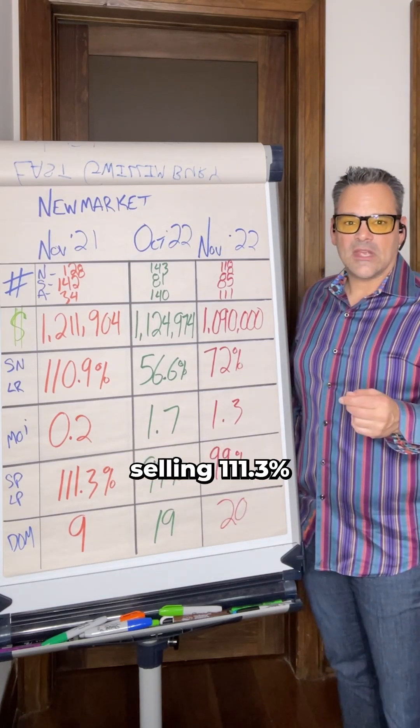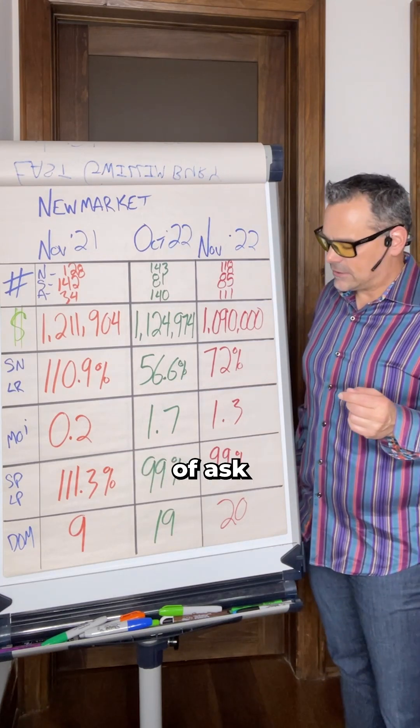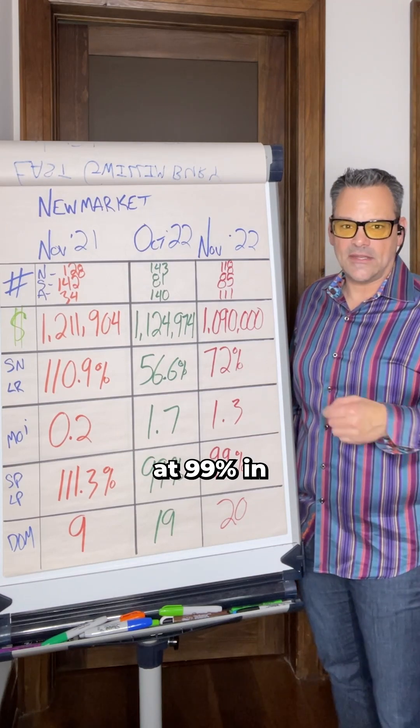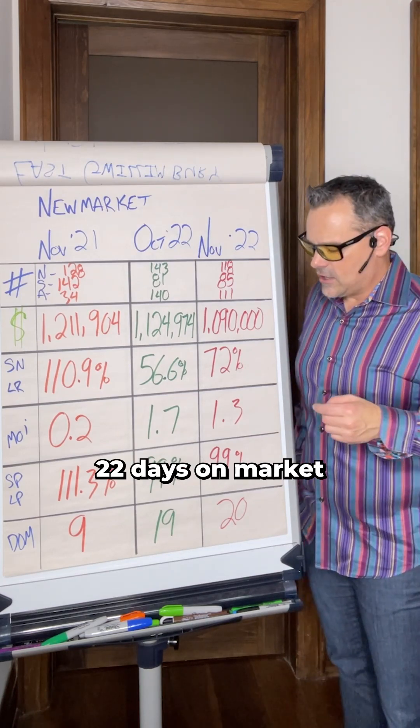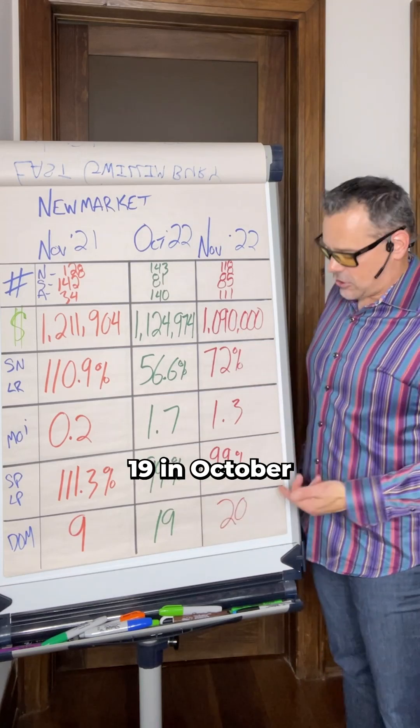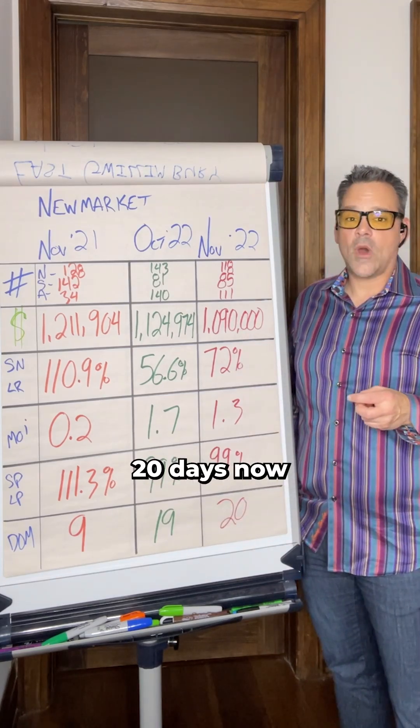Sale price to list price ratio: homes were selling at 111.3% of asking price a year ago, now at 99% in October and staying steady at 99% in November 2022. Days on market to get a home sold: nine days a year ago, 19 in October, and currently trending at 20 days.